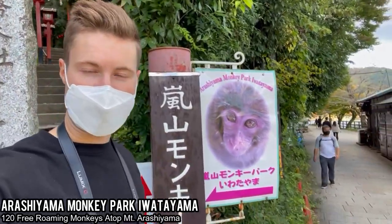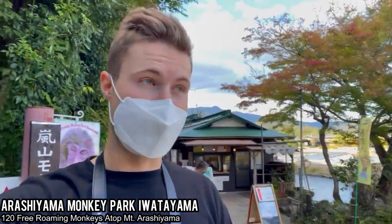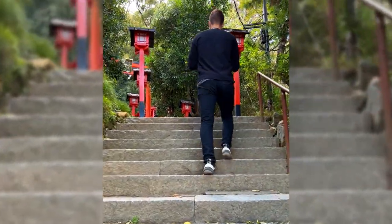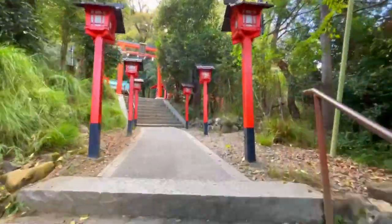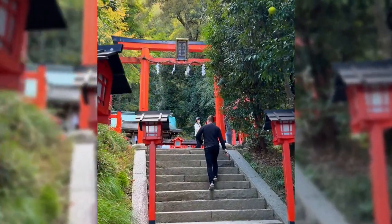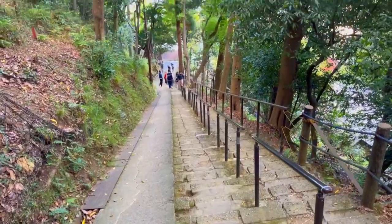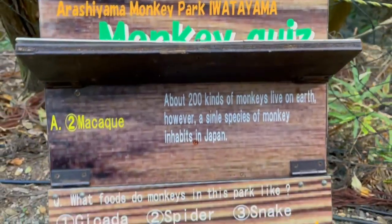After crossing the Togetsukyo Bridge, a 20-minute walk uphill leads to Arashiyama Monkey Park Iwatiyama. You'll first go up stairs surrounded by beautiful red lanterns and pass through a red torii gate — a little shrine area before the real hiking path. The hike itself is fairly easy, taking about 20 to 30 minutes, with a relatively gentle incline.